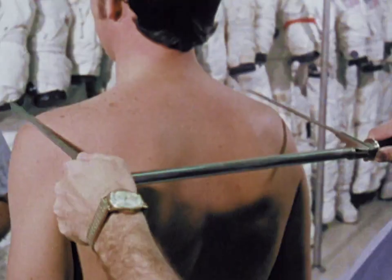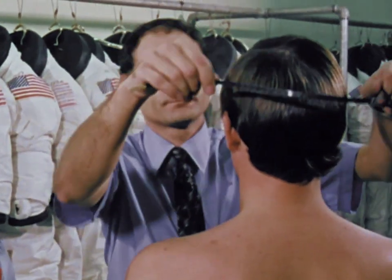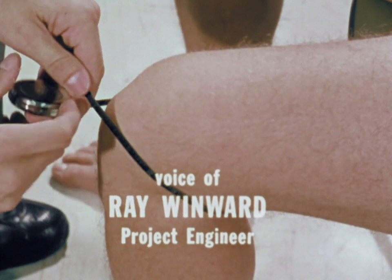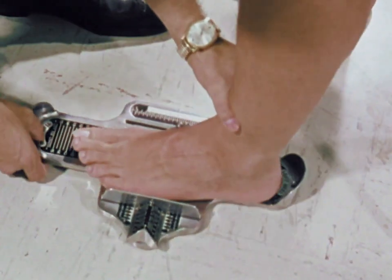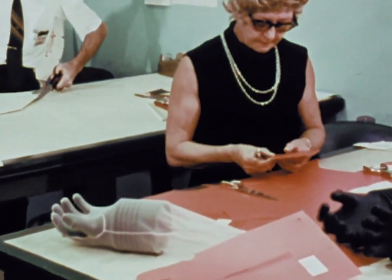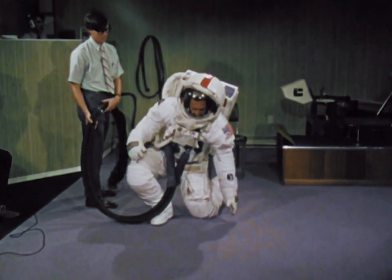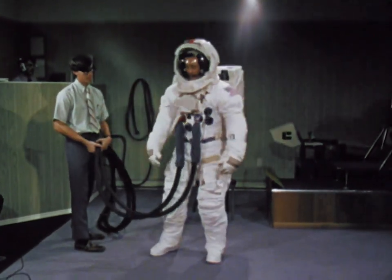The initial measurements taken at NASA's Manned Spacecraft Center in Houston are the first step. When an astronaut is assigned to a particular flight, many measurements are taken of his body — approximately 60. It takes three months from the time we have his measurements until we have a space suit built for him. There's a formula involved to give the man maximum mobility in a confinement of, you might say, a pressurized balloon.